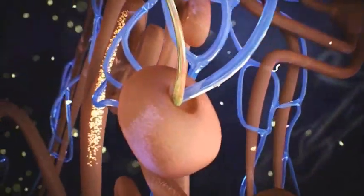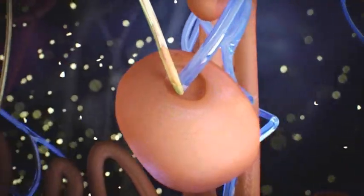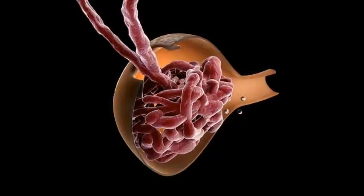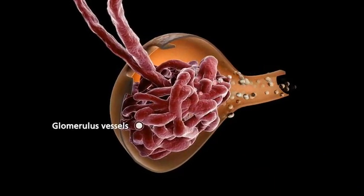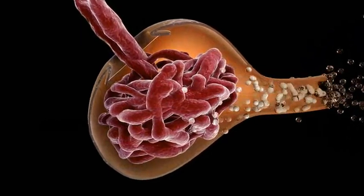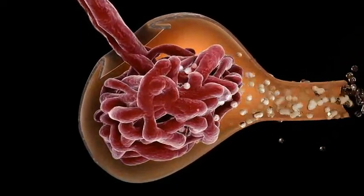Each nephron contains a small tangle of porous blood vessels called a glomerulus. Fluid that is to become urine leaks out of these blood vessels into a thin bowl-shaped structure called the Bowman's capsule. The glomeruli are located in the outer part of the kidney, or the cortex.